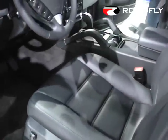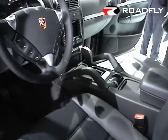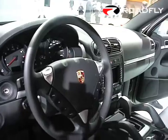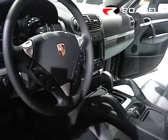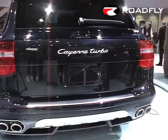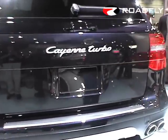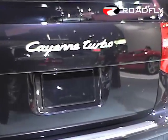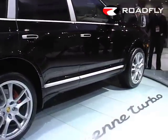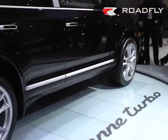Ladies and gentlemen, as you see, we touched every part of the Cayenne in order to make it attractive for the future. We have new engines, we have new chassis systems, we have a new design, and we have better fuel consumption. We put all our passion and knowledge into it in order to make the Cayenne again a success story for Porsche and to continue successfully with the Cayenne family in the future.